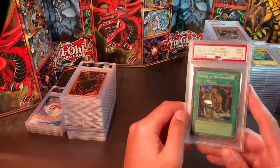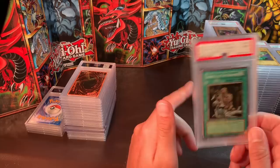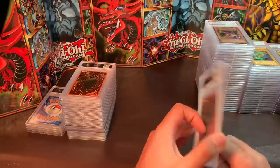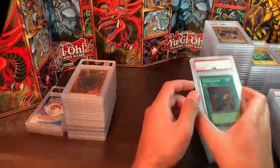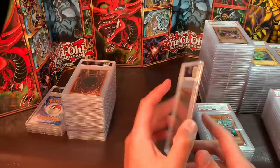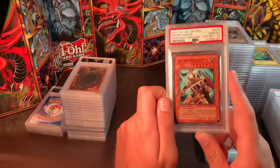Tribute to the Doomed, Mint 9 — just $25. An old-school first edition holo for $25 — you're not going to find them any cheaper. Confiscation — $25 as well. All these are American English, and most are first edition unless they can't be.